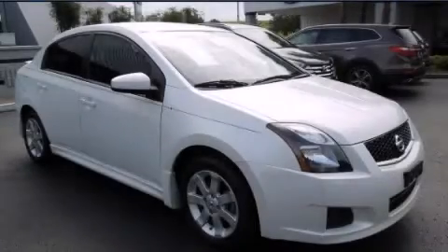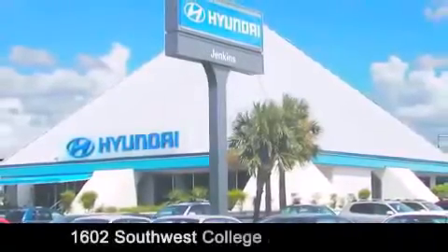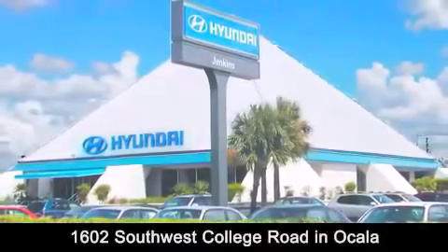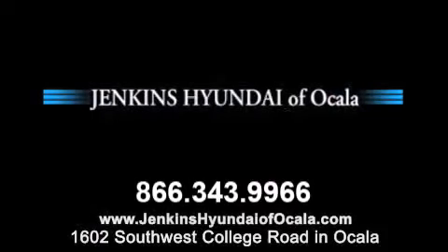We hope you found this video informative. Please contact us today. Jenkins Hyundai of Ocala is conveniently located at 1602 Southwest College Road in Ocala. Contact us to find out about our financing specials or visit us at JenkinsHyundaiOfOcala.com.